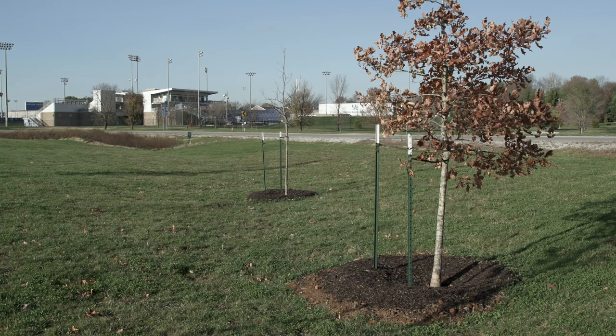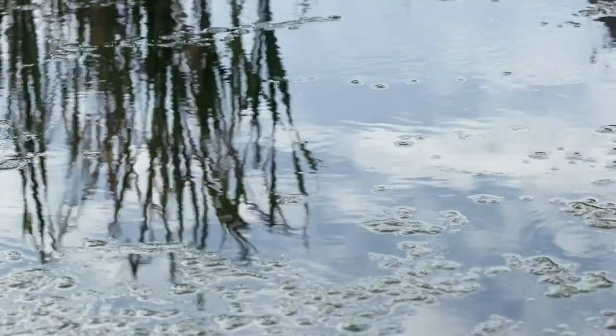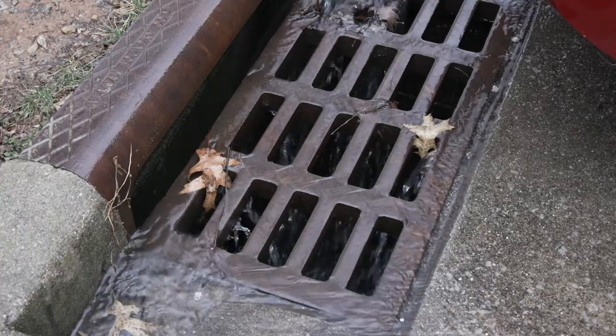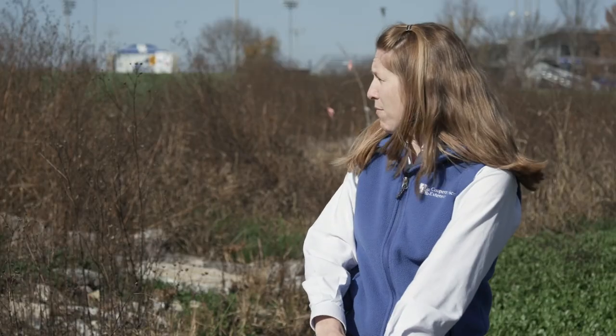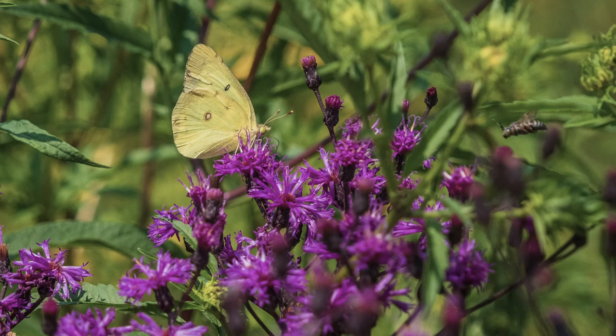What we can do is enhance those areas to help increase infiltration and slow water down. That means less water is leaving campus and going into these streams and rivers. It might look like some of this is just a weedy mess, but in fact all of these plants are serving an important purpose.